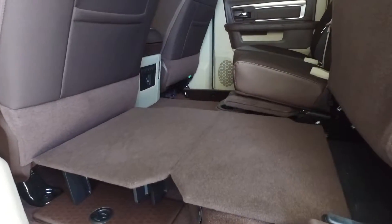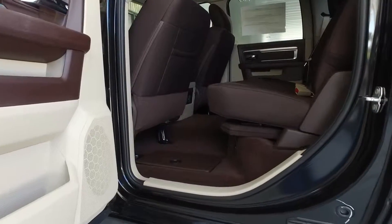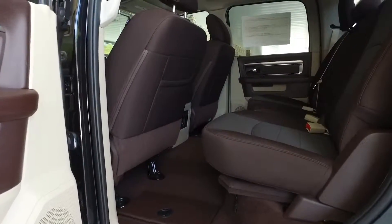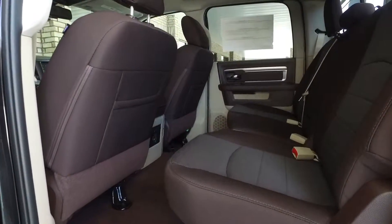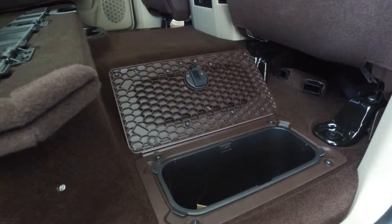Here on the crew cab version you can see the fold-flat floor system, the in-floor storage bins that are removable — you can use them for ice and drinks or just anything you want to put in there. You can also add an optional subwoofer underneath the rear seat for extra sound.